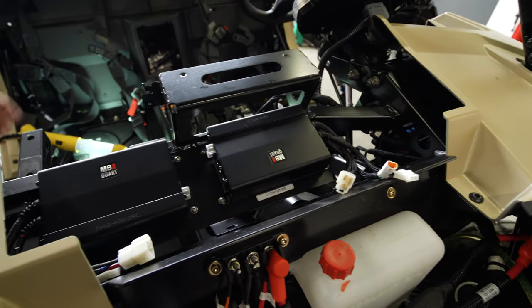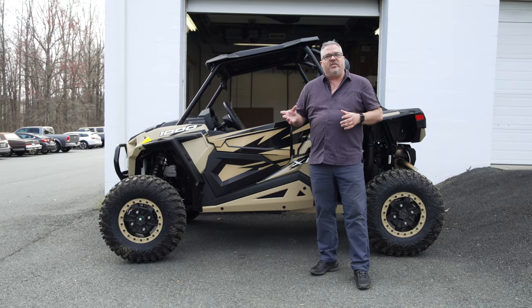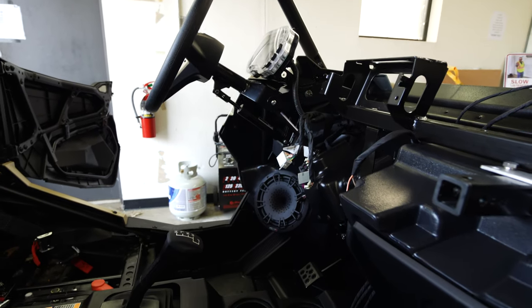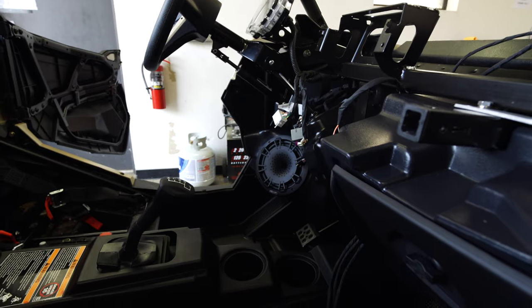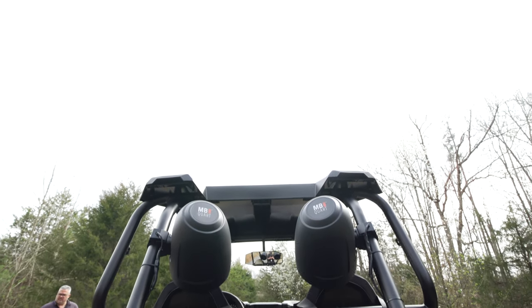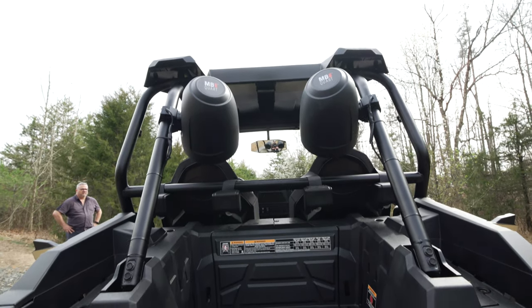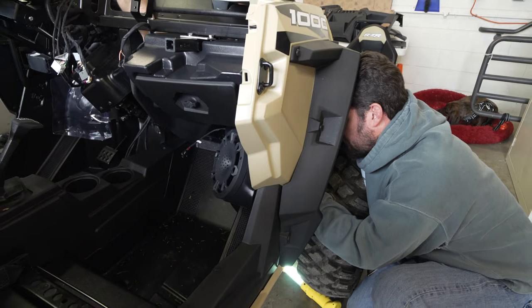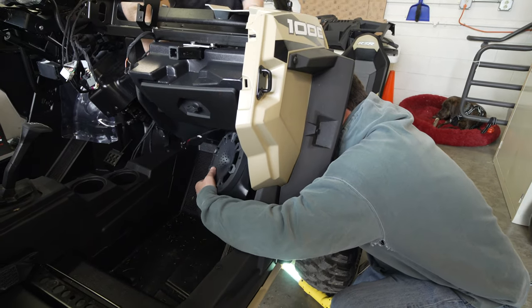There are two amplifiers powering the complete system. Some of the things we like about this system are that all of the speakers are 8-inch drivers, so they actually have a lot of bass presence to them. Also, all of the speakers have horn-loaded tweeters. That means when you're driving down the road full tilt down the trails or the dunes with your helmet on, these horn-loaded tweeters actually project a lot of sound out, and you'll still be able to hear things over the noise floor of the vehicle.